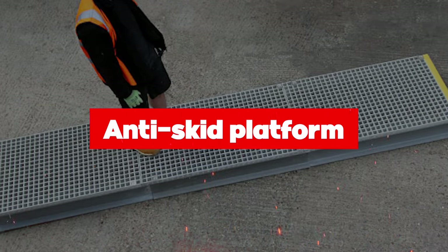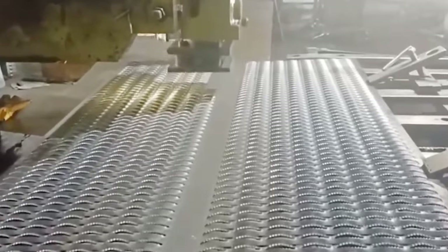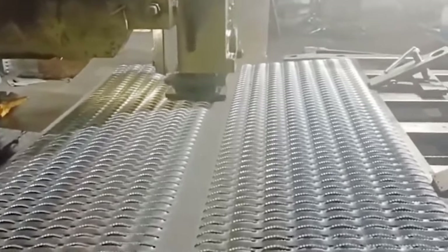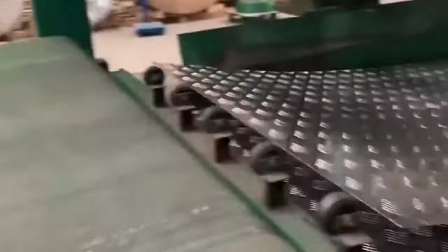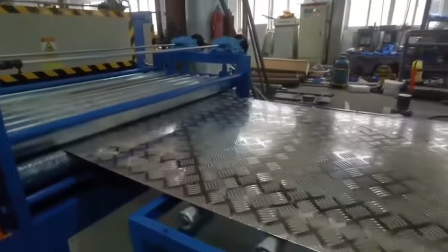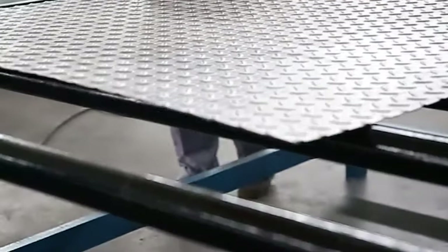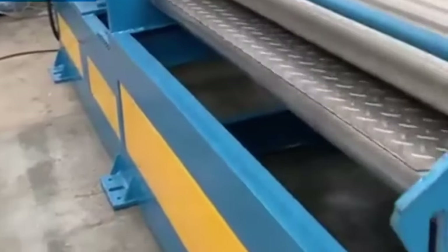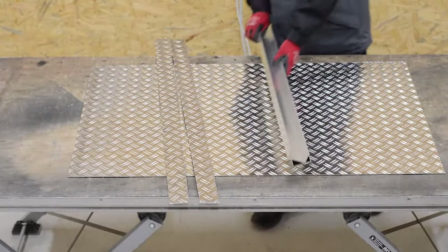Anti-skid platforms are essential safety structures used across industries to provide secure working surfaces and prevent slips, trips, and falls. Production begins with selecting high-quality materials such as steel, aluminum, or fiberglass, chosen for durability and corrosion resistance. Manufacturing processes include cutting, shaping, welding, and assembly. Methods such as applying specialized coatings, embossing patterns, or welding raised bars or gratings onto the surface create anti-skid traction, ensuring workers have secure footing even in wet or slippery environments.